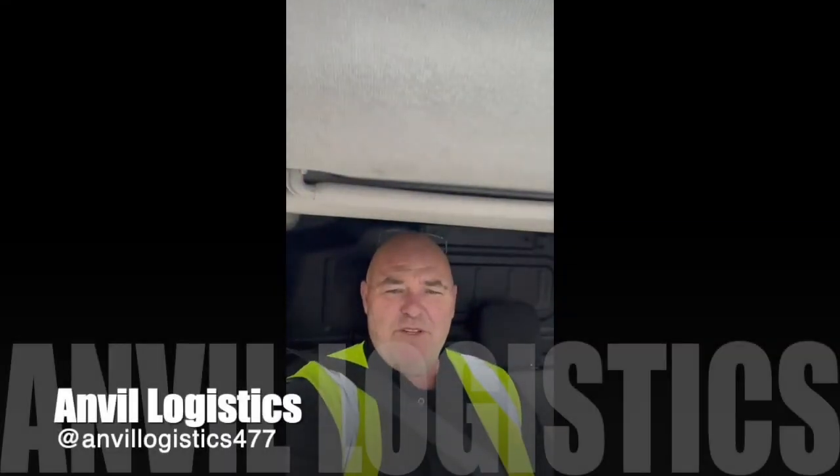Now we're off to speak to Dave, Anvil Logistics. Hi Neil, hello everyone in YouTube land. What van would I recommend? Seeing as at the moment I'm driving a small van — a hire van because my long wheelbase is off the road — I would still recommend a long wheelbase. I found there's not much room in a small van for all your gear and you're very restricted in what you can do — you can only do small van work.